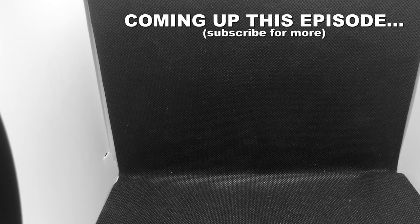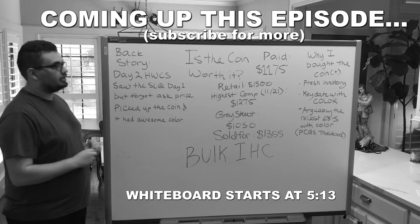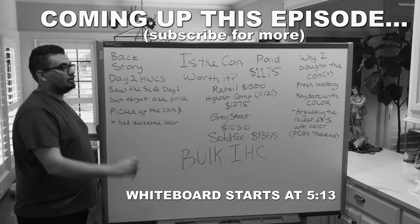Today we're going to be talking about the things that dealers don't tell you. The main question of this whiteboard is: is the coin worth it? Did we pay too much, or did we get it for a great price?